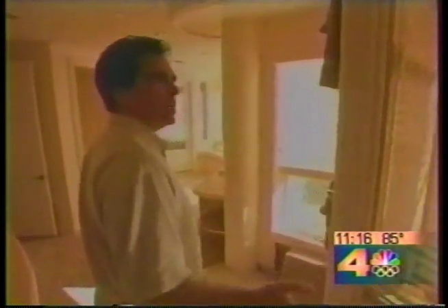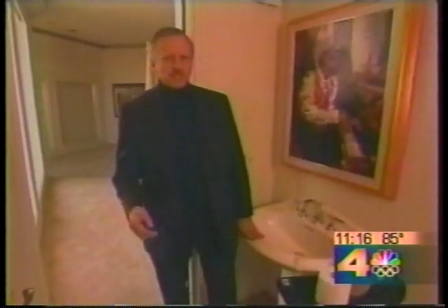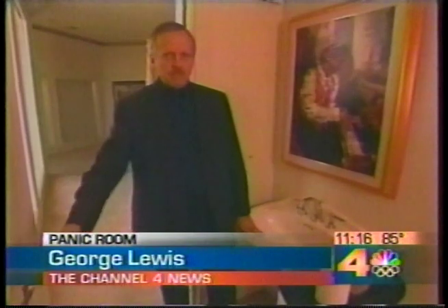Corby's design motto is: the best safe room is the one you can't see and one that's easy to use. He illustrates his point by giving us a tour of one of the homes he's currently building, telling us the safe room is in plain sight. At first glance, this looks like an ordinary powder room, but it's really a safe room packed with all sorts of hidden features.